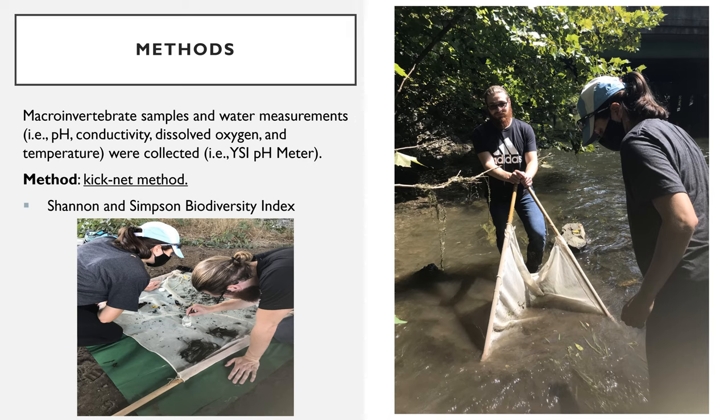During sampling, the macroinvertebrates were collected into bottles filled with isopropanol and counted back at the Youngstown State University Laboratory. Further indices were performed on the data including the Simpson and Shannon Biodiversity Index and a Pollution Tolerance Index value from the Ohio Department of Natural Resources.